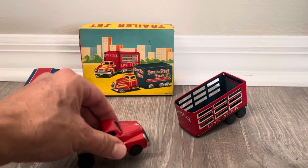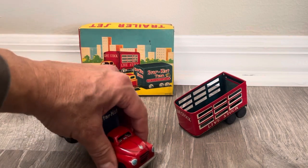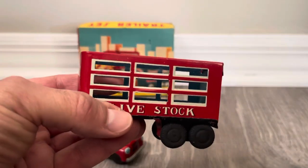This is as solid as some of the larger vehicles, whether it's space toys or just general vehicles. It's remarkable, quite honestly. Here's the livestock trailer.